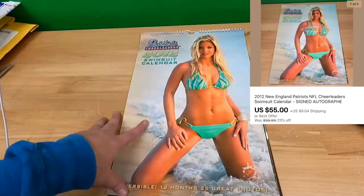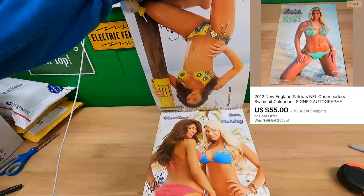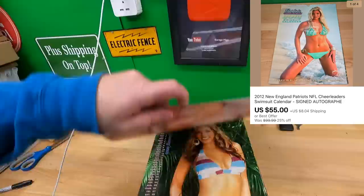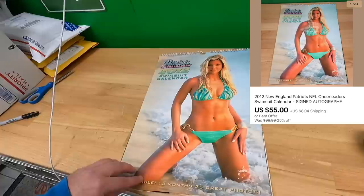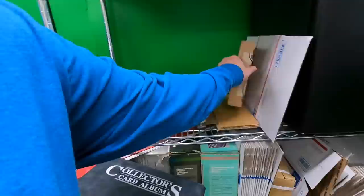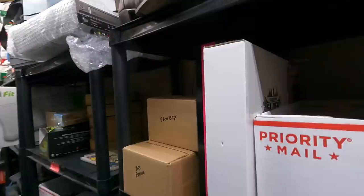The buyer of all those calendars came back and offered me $55 on this 2012 Patriots calendar — most of the pages have signatures from models or cheerleaders. Almost done with the calendars, just a few left. Also, I got my part from DigiKey for the Apple 2e computer — I don't know exactly when I'll be doing that repair, but hopefully I'll have a fully functioning Apple 2e soon.